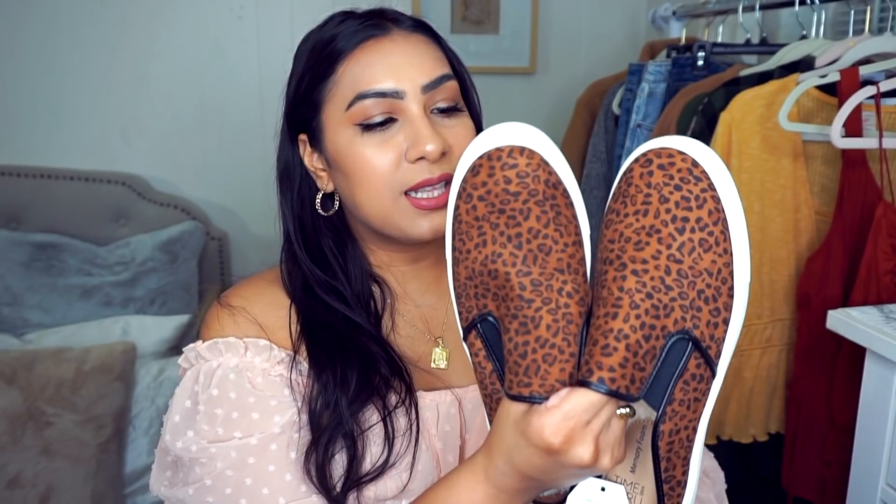I tried them on and walked around the house — they felt so nice, kind of like wearing a slipper outside. The nice part is you don't see the faux fur once your foot is in there, so you're pretty much walking on a slipper outside. As per usual, everything I talk about in today's video is listed down below in my description box.